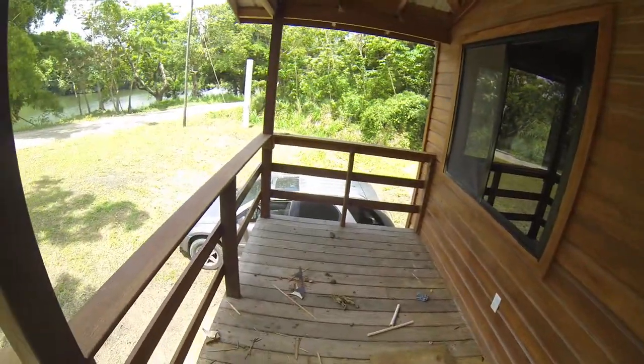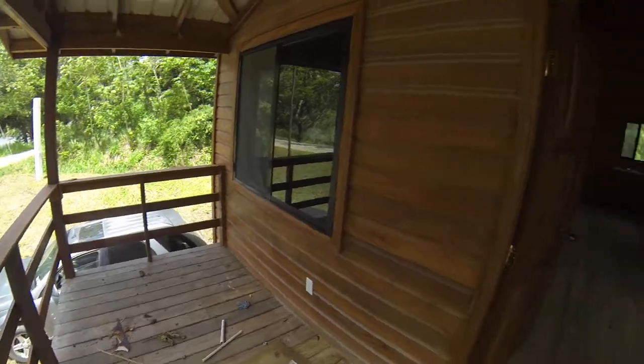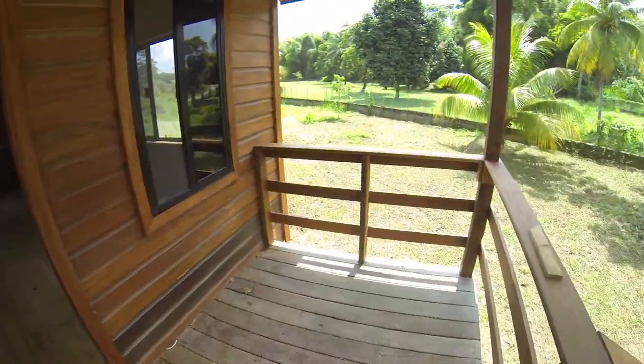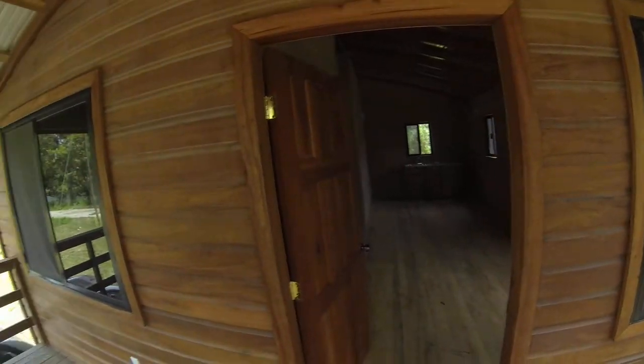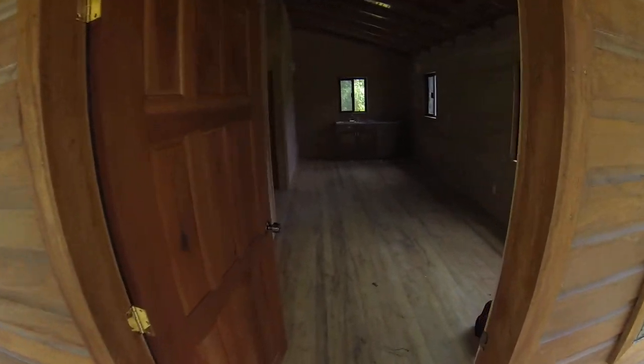Here's our veranda. And the windows — of course there's a light window in the bedroom — and we'll make our way in.